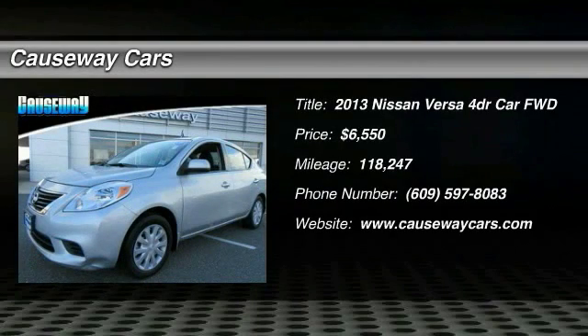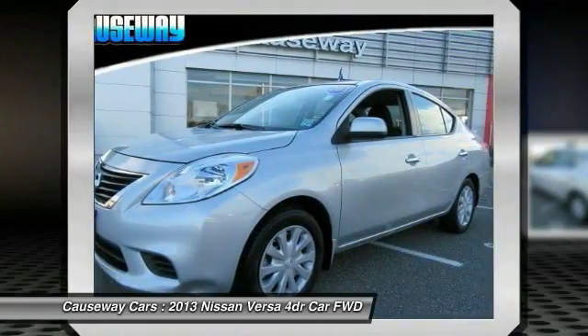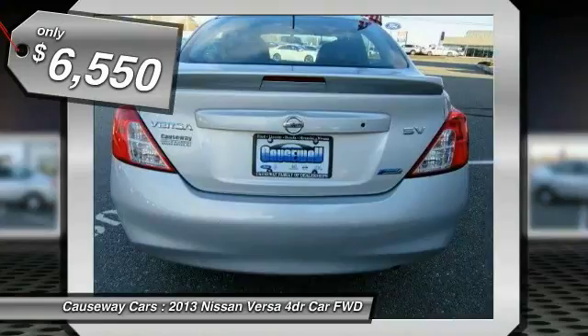We are pleased to show you the 2013 Versa. With its roomy and inviting interior, impressive technology, and exceptional gas mileage, the Nissan Versa is smart to own and fun to drive, and is priced below $10,000.